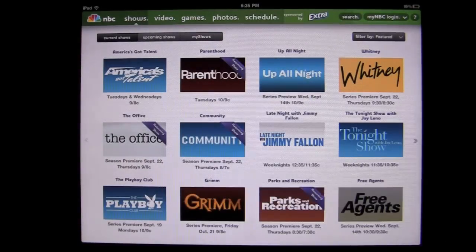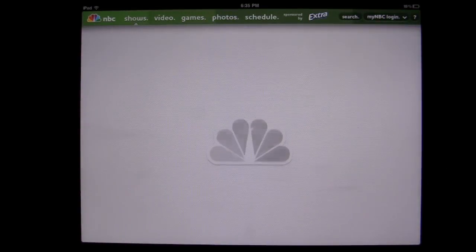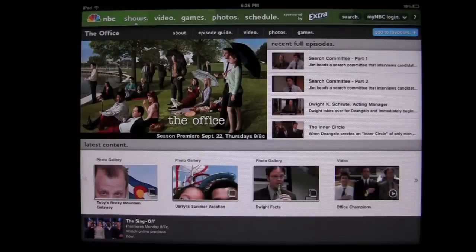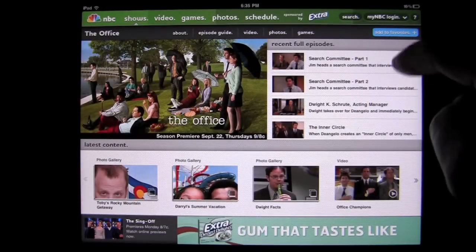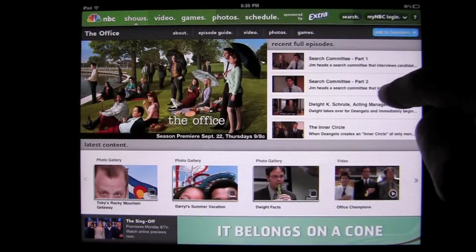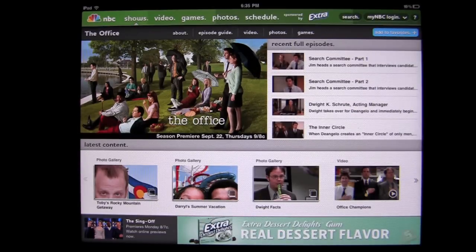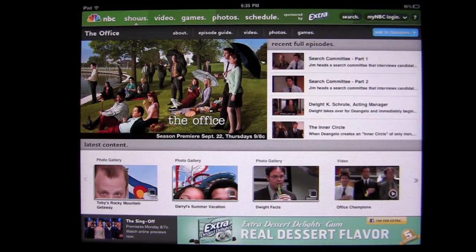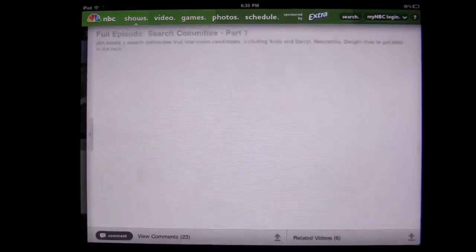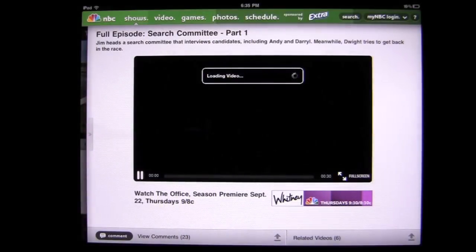Now you can see all these different shows. The Office — you can watch full episodes of The Office. Just tap on The Office and it's going to pull up all the available shows. You've got a photo gallery down there as well, and then you have recent full episodes like Search Committee parts one and two. You can scroll through, add to your favorites, learn more about the show, and they've got games for these shows now to keep you intrigued. Tap on here to pull up the full episode.